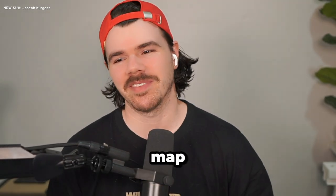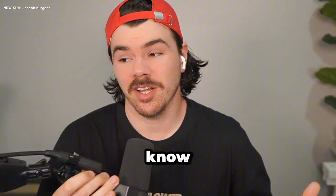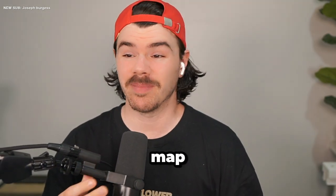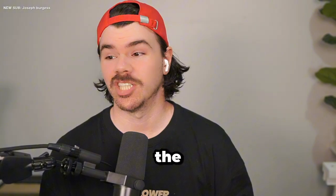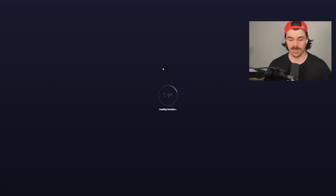Alright guys, we've got another challenge geo-guessing map today. This one is called The Dumb Test for Smart People. Now, I don't know if I'm going to call myself smart or not, but I guess this map is going to be the ultimate decider. Looks like we can pan and zoom and we've got one minute to guess each one. I don't know what to expect here. Let's just see how we go.